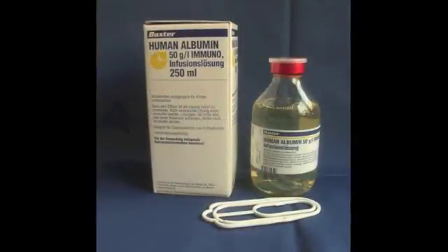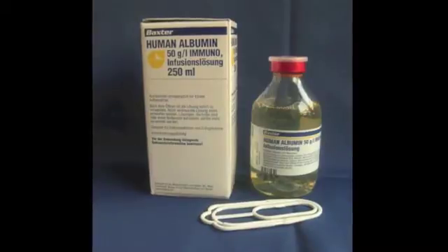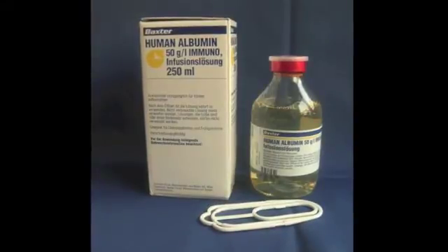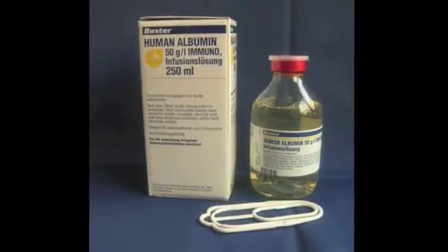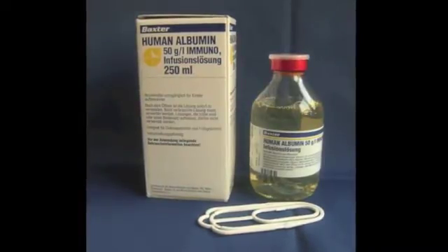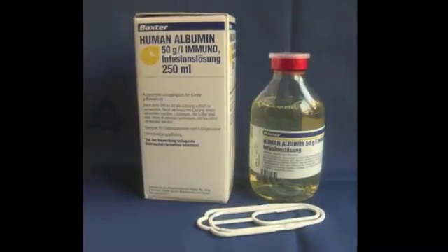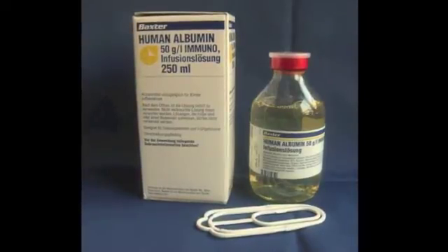Before doing a paracentesis, albumin is sometimes given. Albumin is generally considered if SBP is known or suspected, or the operator plans on removing more than 4–5 liters of fluid. The usual dose is 6–8 grams of albumin per liter expected to be removed, dosed just before or after the procedure.